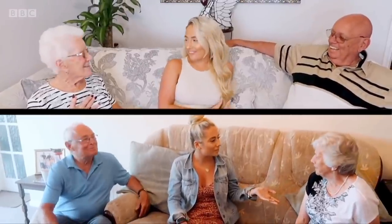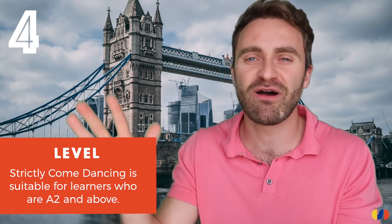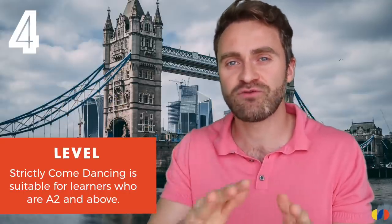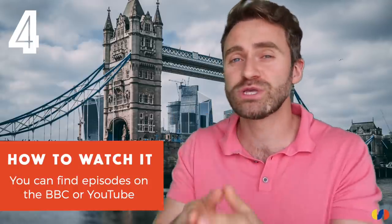I think this programme is probably A2 and above — maybe even A1, because there's so much dancing it might just be a really enjoyable show to watch. The show airs on the BBC between September and December, and there are loads of past series you can watch on YouTube. If you have suggestions for other British reality TV programmes to learn English, let me know in the comments. I know a lot of you will want to talk about Made in Chelsea or The Only Way is Essex — maybe I should do a part two.